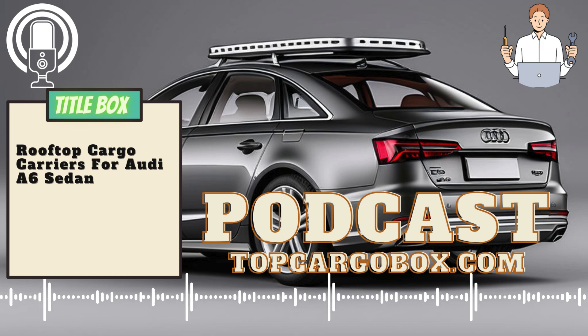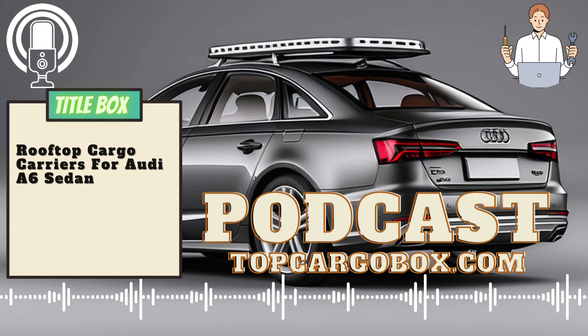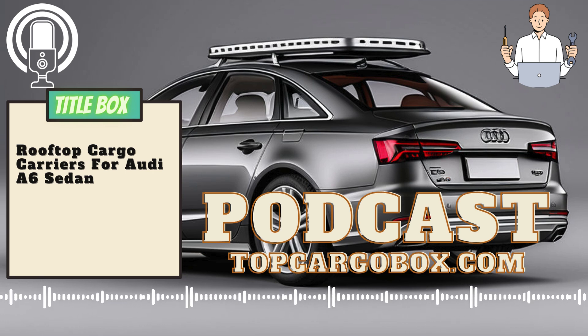In conclusion, choosing the right rooftop cargo carrier for your Audi A6 sedan requires careful consideration of size, weight capacity, type, ease of installation, and durability. By taking these factors into account, you can select a rooftop cargo carrier that meets your needs and enhances your travel experience.